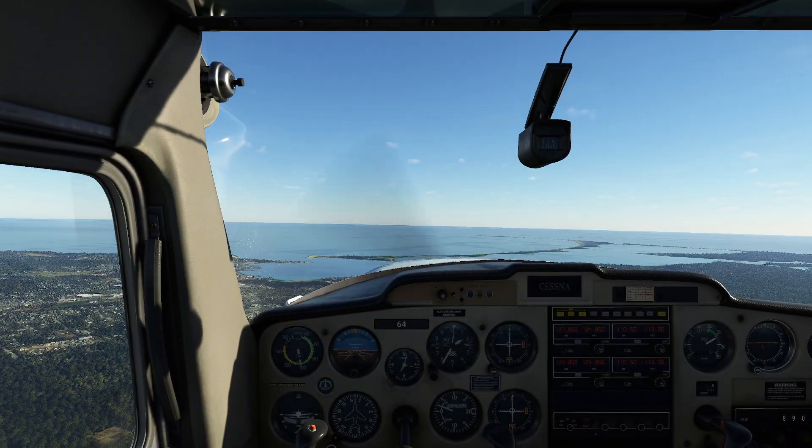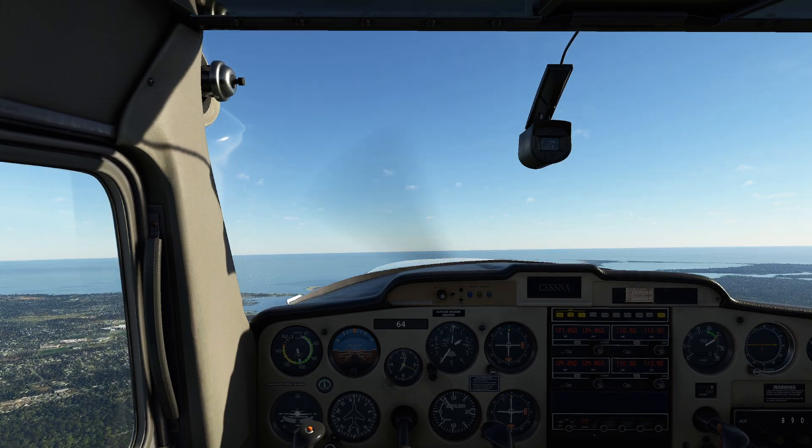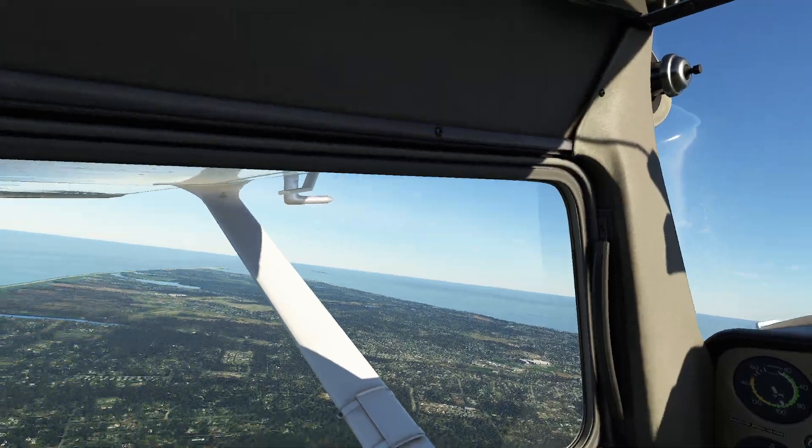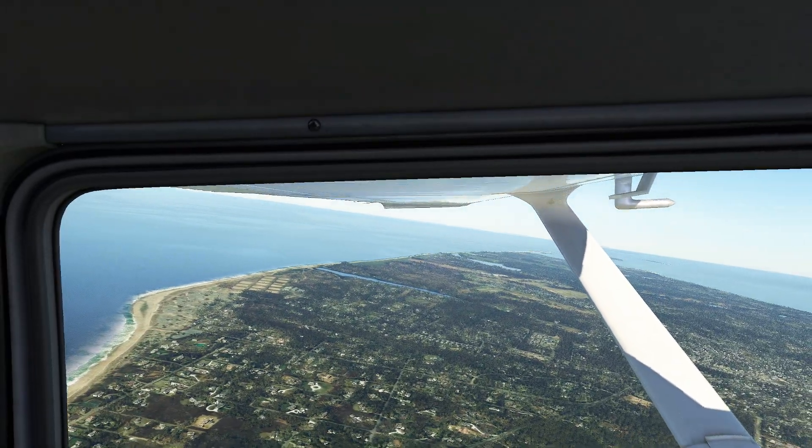What I mean by that is the fact that aircraft — remember, because you have all four forces that you're constantly balancing — when I pull back, what I'm doing is increasing angle of attack, which is increasing lift, which is also increasing drag.